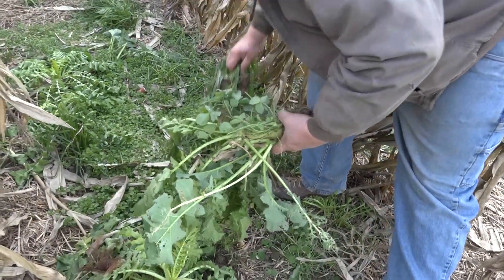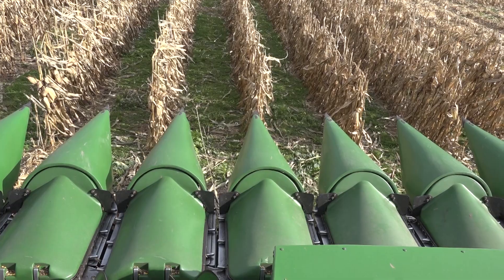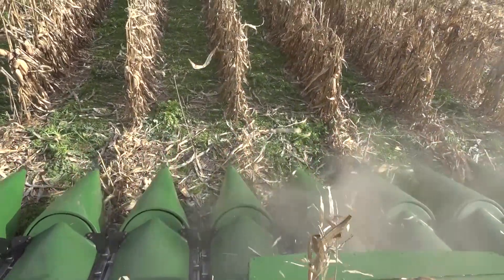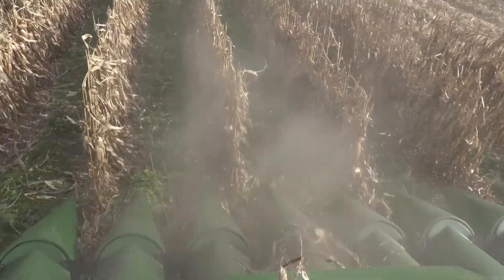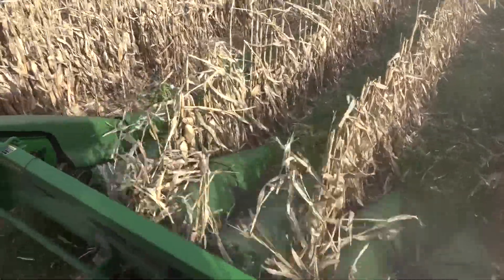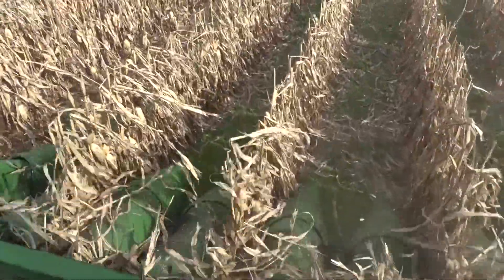The cover crop that's here today — as we went through, you've got a nice stand with the 60-inch rows compared to the 30s. There's definitely better stands there. You can see we had pretty good light infiltration down to the soil, and that's really what it takes to get those cover crops going and growing. In my 30-inch rows we're still finding covers out there, but the growth on them is nothing compared to what the 60-inch rows are.